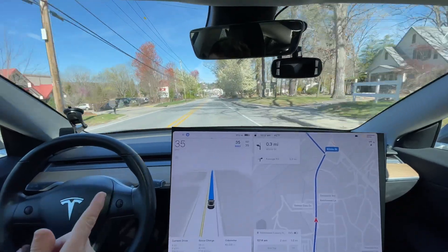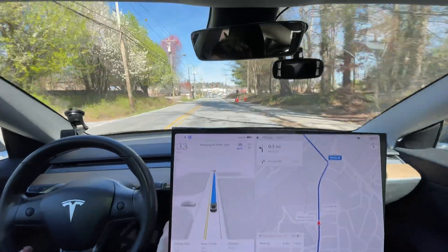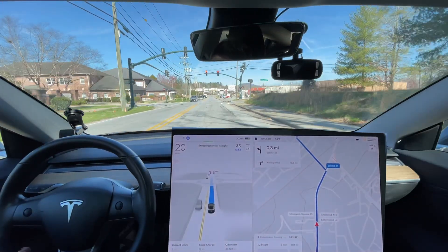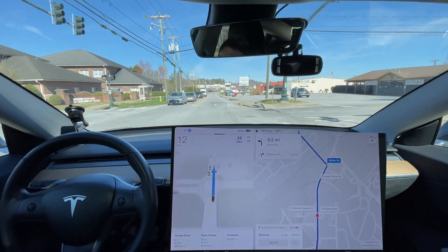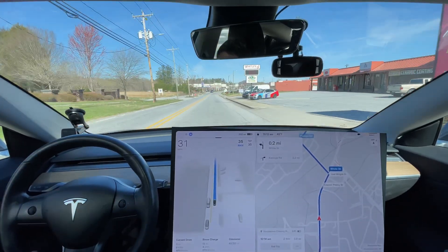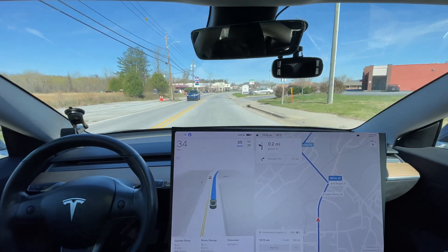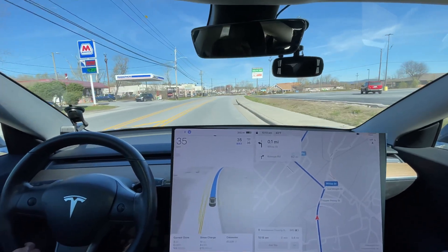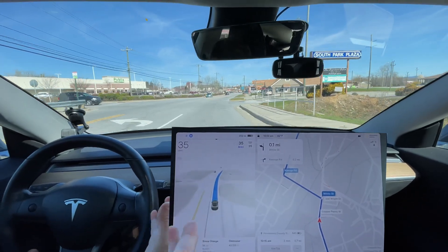We got a yellow light — I would already be slowing down and it's still not slowing down. It stopped for the red light, but personally I would have been slowing down a lot sooner. It was only going 35 and this was a smooth slowdown, but for my comfort it should have been coasting sooner. It's best for efficiency and overall smoothness — if I can be going five miles per hour when it turns green versus one mile per hour, that's a smoother experience.